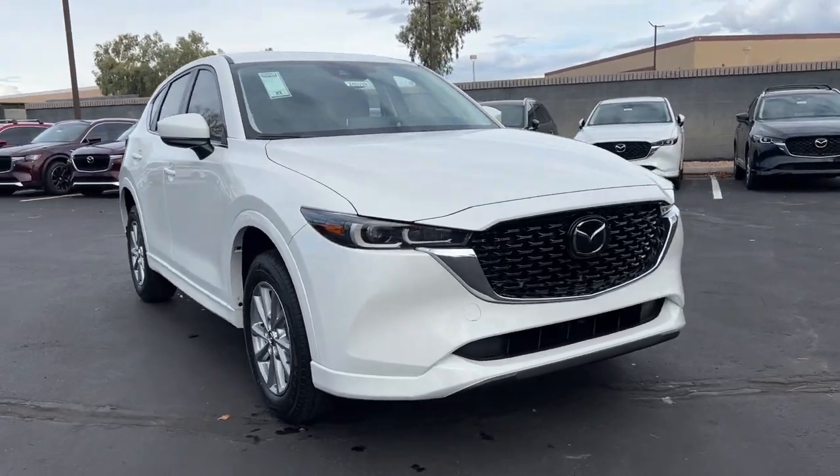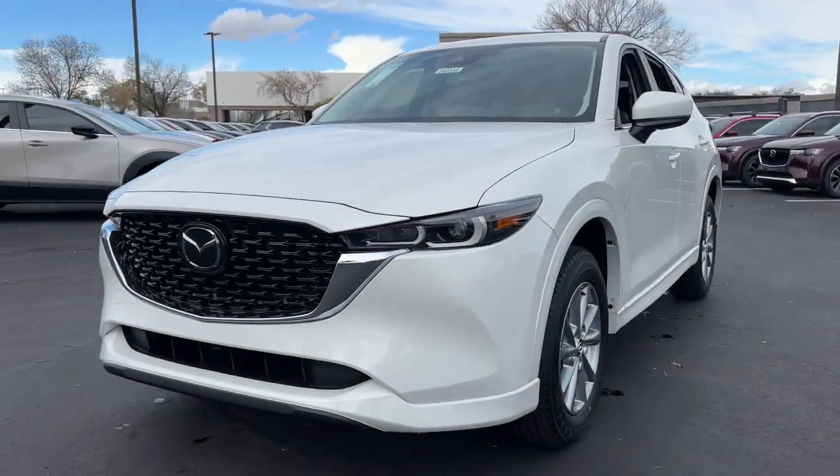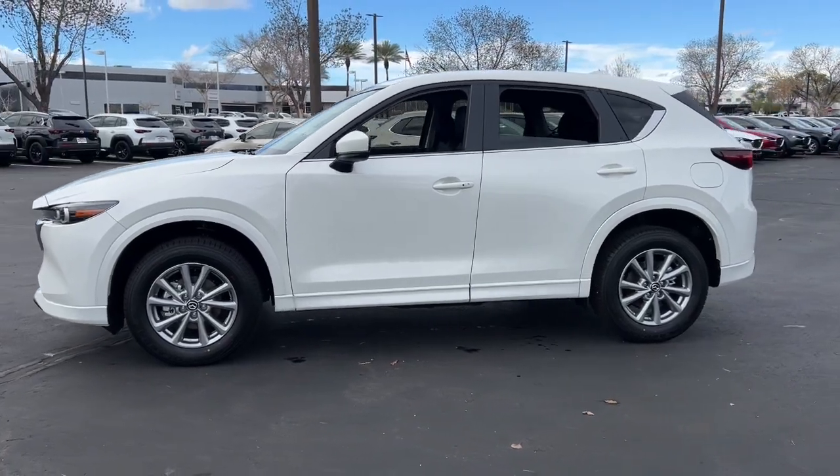Looking for your dream car? It could be the 2024 Mazda CX-5. Here's a stylish CX-5, the SUV that puts your comfort at center stage.